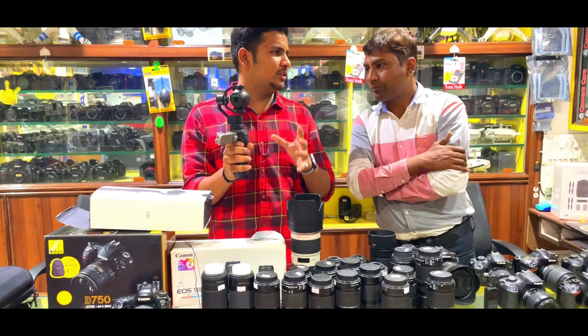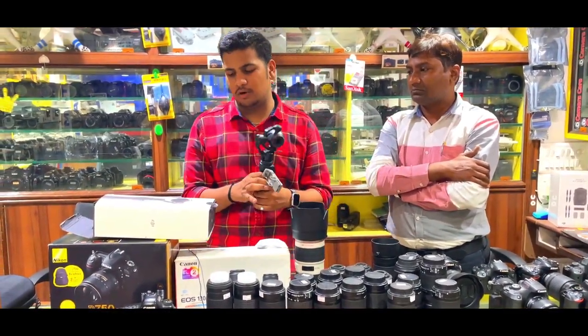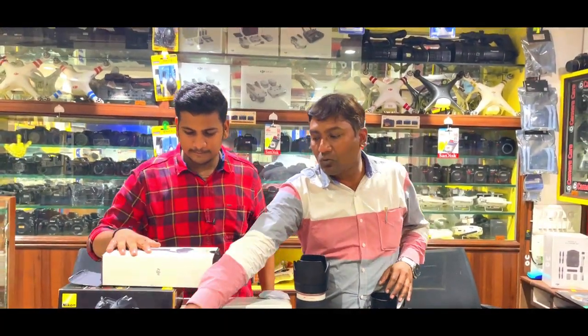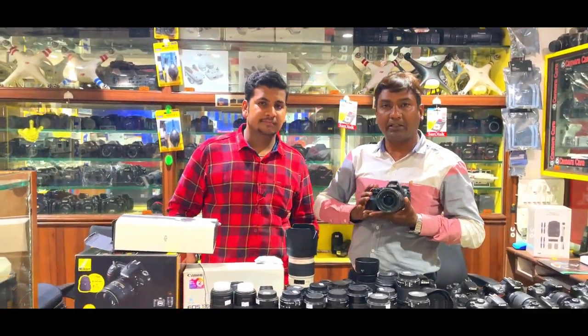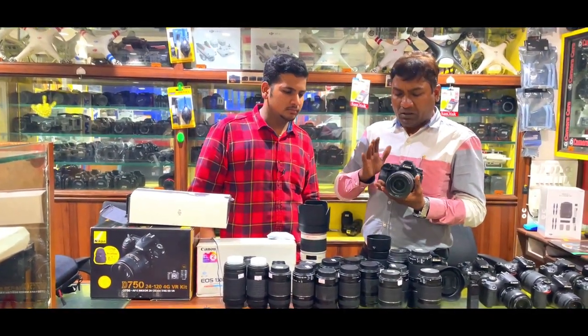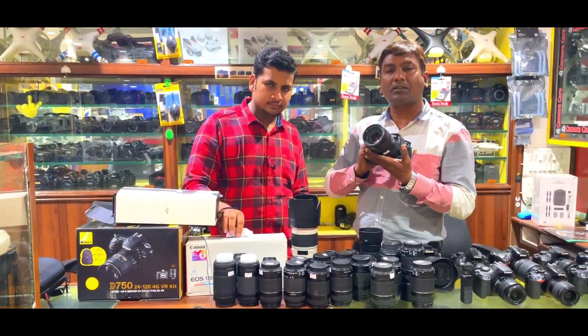The DJI Osmo Gimbal supports 4K shooting — it is a 4K camera with 4K support for video quality. Also, the Canon 6D Mark II is the most demanded full-frame Canon camera. Originally it was around ₹80,000–85,000 new, and in second-hand at 80–85% condition, it is available around ₹80,000.